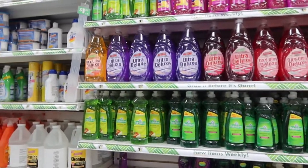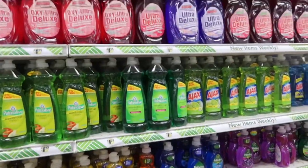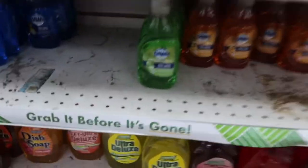The only dish soaps I would use are Dawn or Ajax, so I'm gonna get this Dawn — the blue one because I like how it smells. And we need some of this right here too.